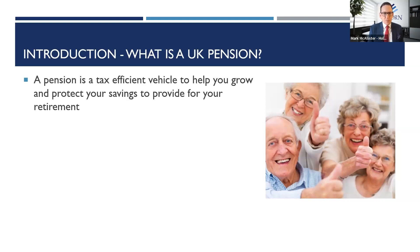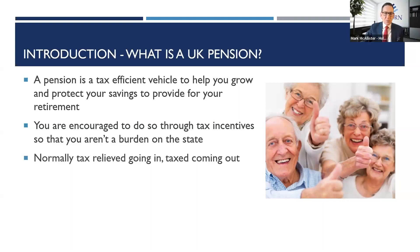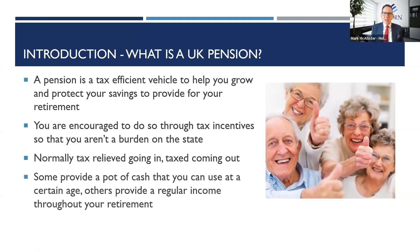So what is a UK pension? A pension is a tax-efficient vehicle designed to help you grow and protect savings to provide for your retirement. You're encouraged to do so through tax incentives so that you aren't a burden on the state. Even if you don't contribute into a personal pension, you may have entitlement to a state pension — that's the base layer. On top of that, private pensions can provide either a pot of cash or a regular income throughout retirement.